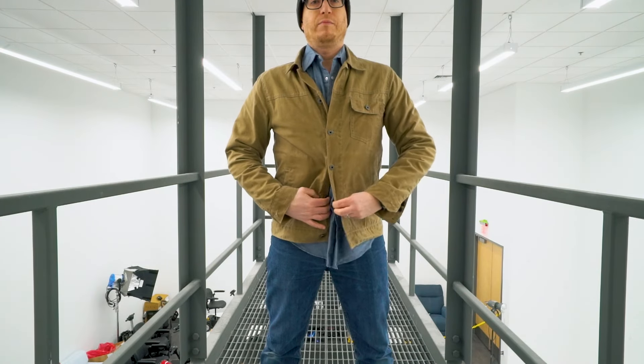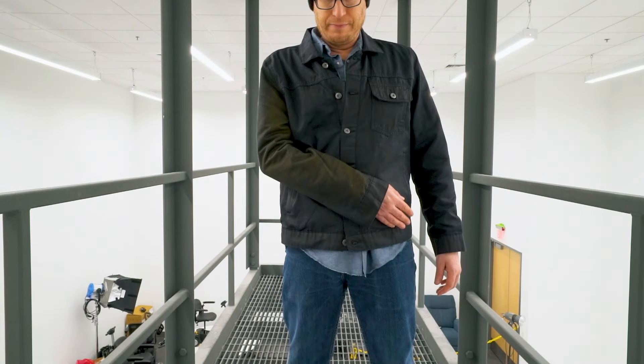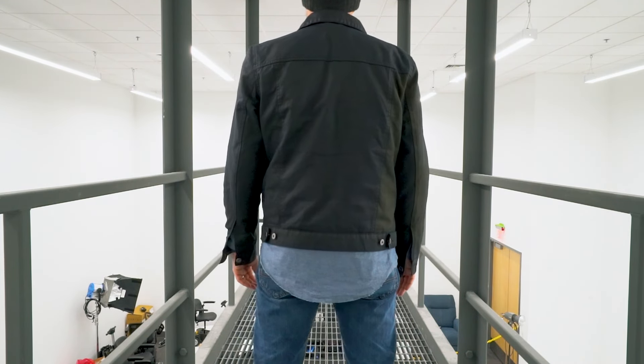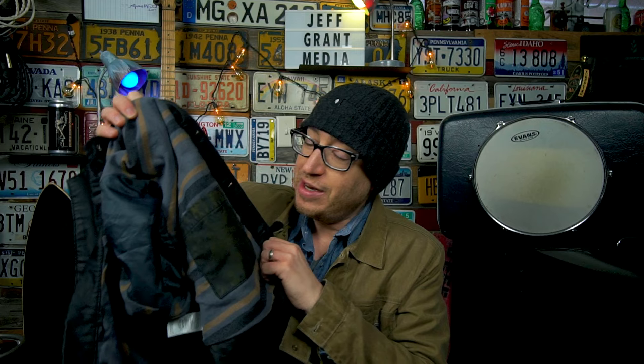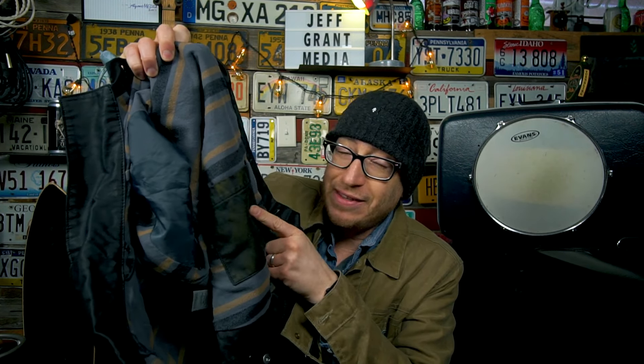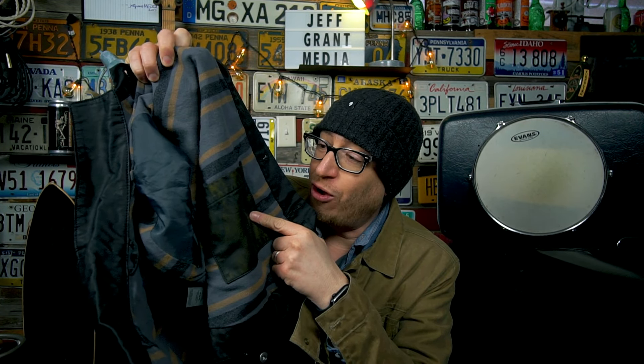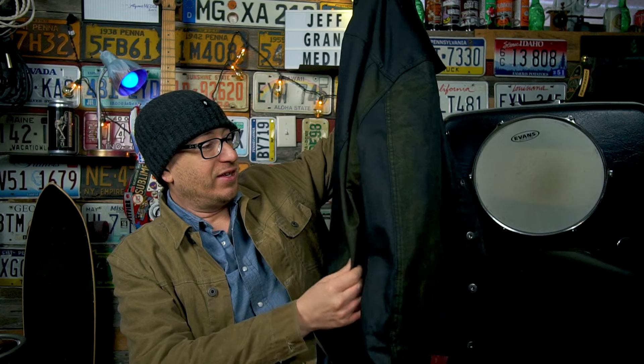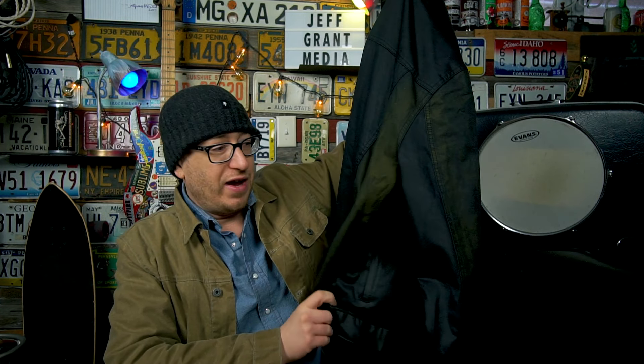As you can see, the Flint and Tinder has kept its color, and the George has unevenly faded — even though it has only been worn one time and has been hanging on a coat rack in my house. And so you don't think it's sun fading: this is the interior pocket that was not in the sun at all, and it is completely faded. This was also buried underneath several other jackets, so this is not sun fading — it just faded completely weird.